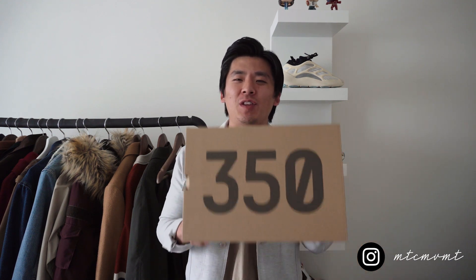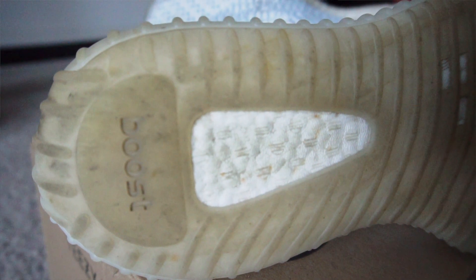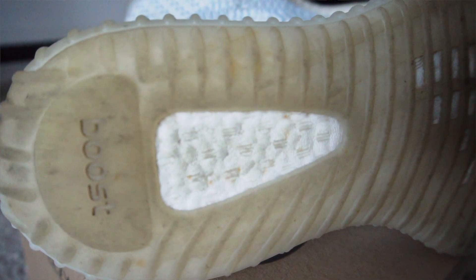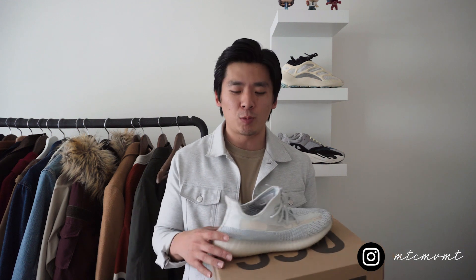Jumping into the second sneaker: it's going to be the Adidas Yeezy 350 V2 in the Cloud White colorway. The reasons it made my top five are very similar to the Joyride — it's hugely due to comfortability. The Adidas Boost is probably the most comfortable cushioning technology out there, and I would say these are even more comfortable than the Joyrides.